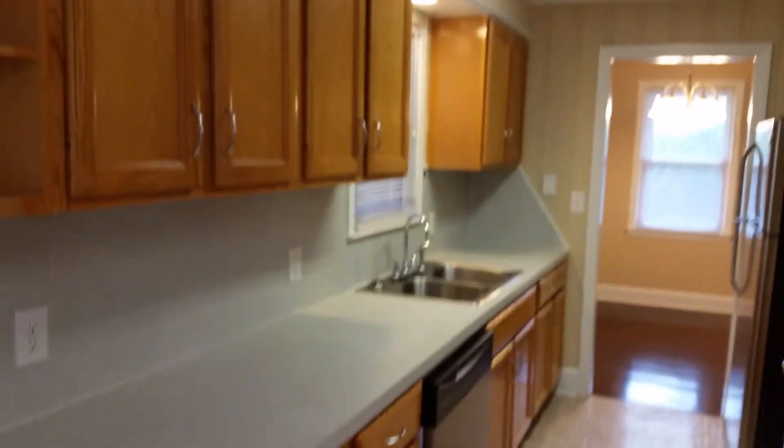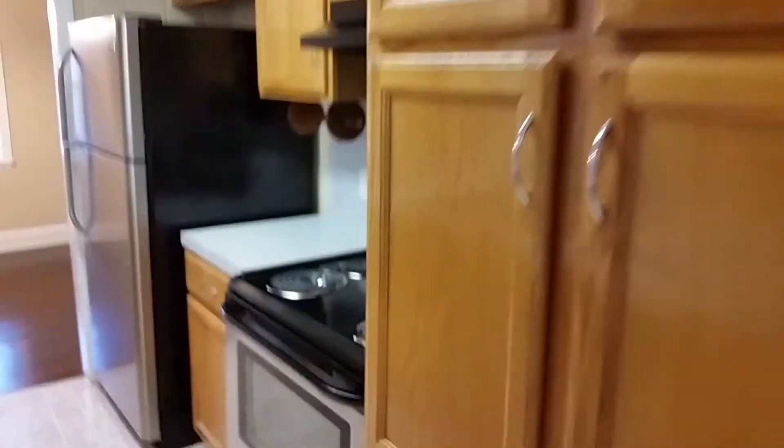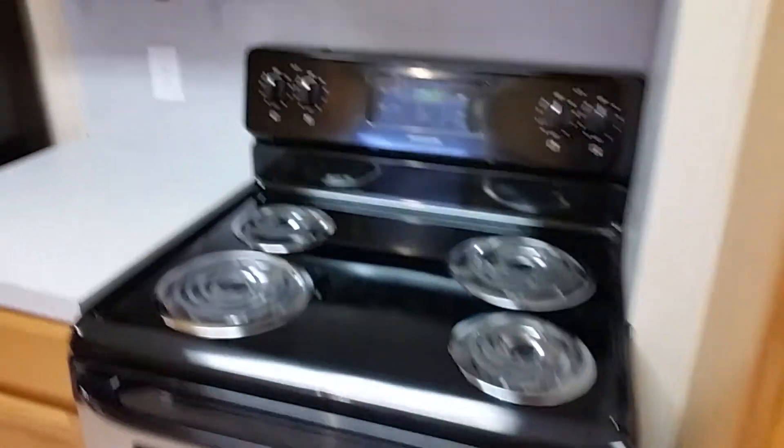It's a galley-style kitchen, but it does have a lot of cabinets — some really big ones. Here's the stainless steel stove and refrigerator, and our dishwasher.